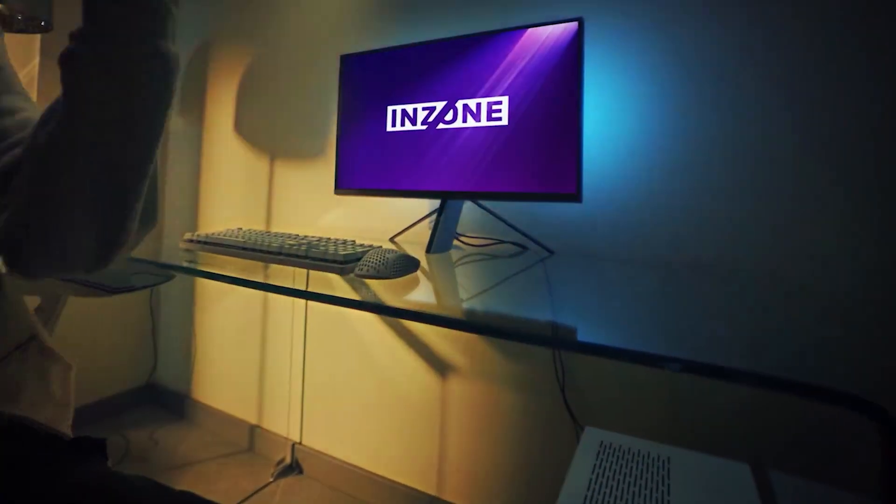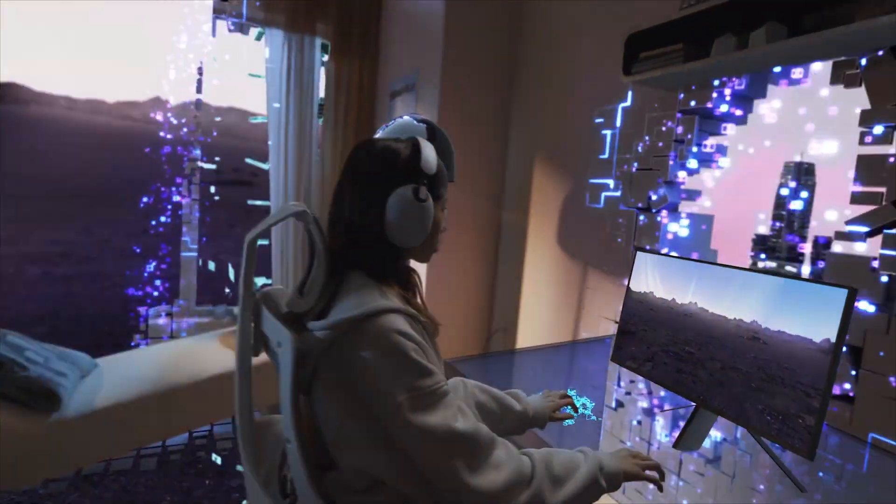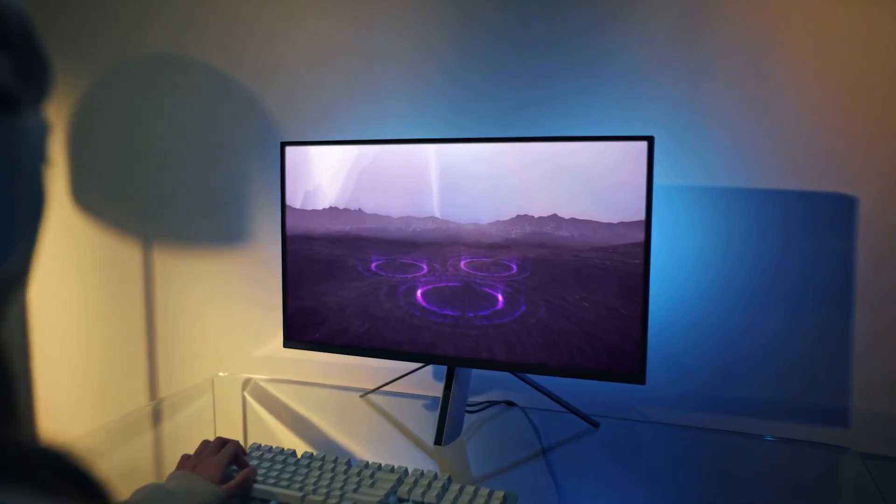Let's explore how each one could transform your gaming setup, solve common gaming monitor dilemmas, and why they have earned a spot on our list.